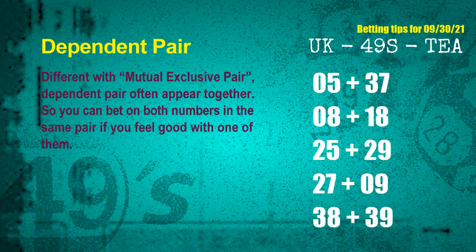Some numbers are mutual exclusive, some are dependent. Numbers in the same dependent pair — you can bet on both, because they are often drawn in one draw. The dependent pairs for next draw are: first pair 05 and 37; second pair 08 and 18; third pair 25 and 29; fourth pair 27 and 09; fifth pair 38 and 39.